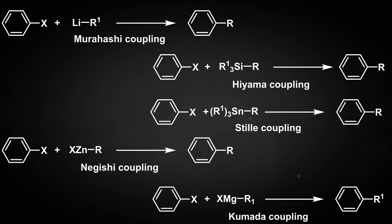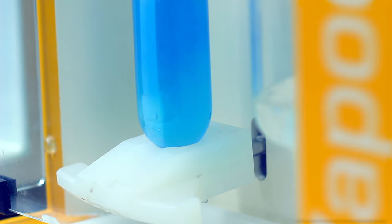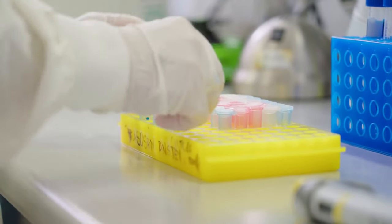In this video, we will discuss a forgotten reaction that can address a key problem of the Suzuki reaction when it is applied to medicinal chemistry and drug discovery.